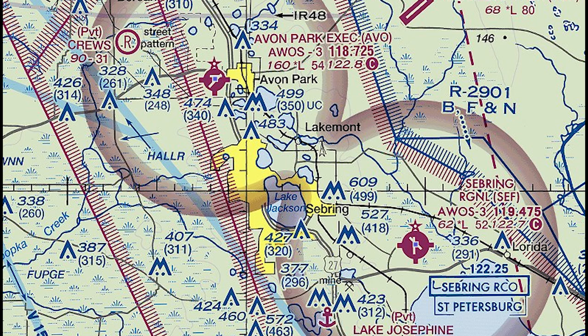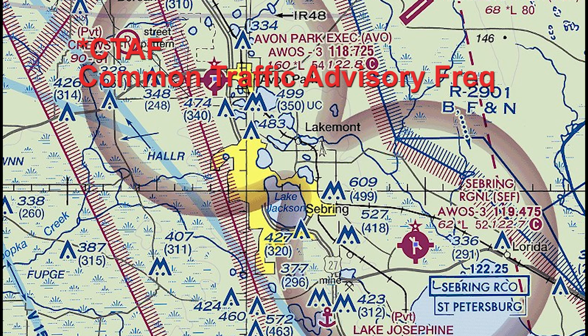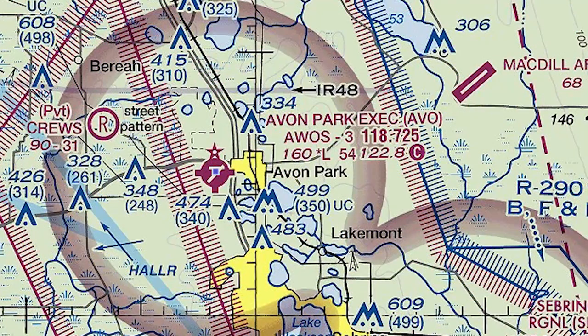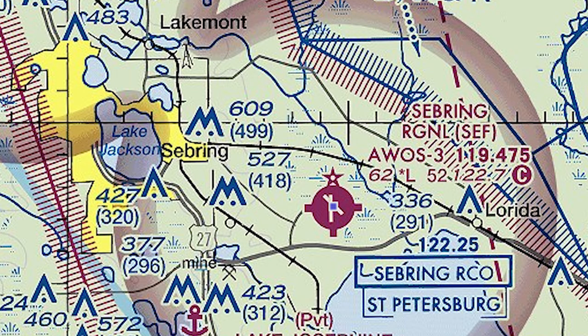If you refer to the standard aeronautical chart for the area you're flying, you can find the frequencies. These frequencies are referred to as CTAF, or common traffic advisory frequency. In some locations this is also known as unicom, which means there is a radio station on the field — maybe an FBO or an airport office. You still use the same procedures to call your position, location, and intentions. Listed with the airport information you will see the CTAF frequency. Here's the one for Avon Park: 122.8. And here's another local airport, Sebring: 122.7.